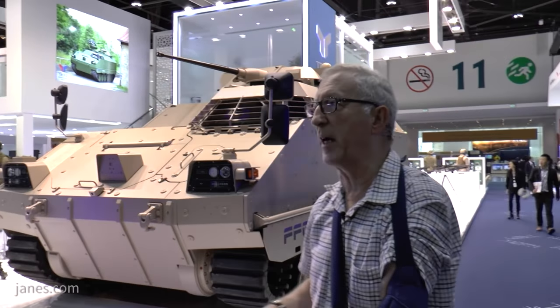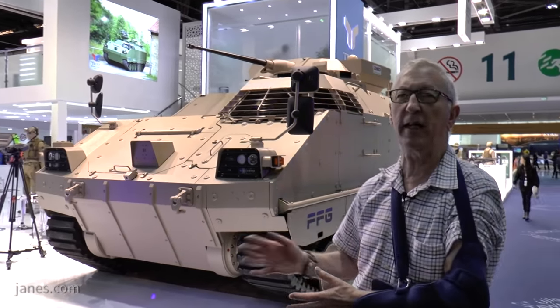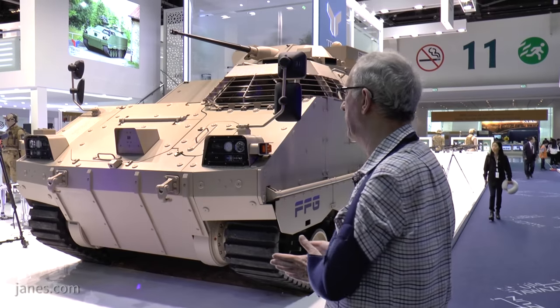It also has two sighting systems, so inside you can have the commander and the gunner, and either of those could detect the target and lay the weapon onto the target.